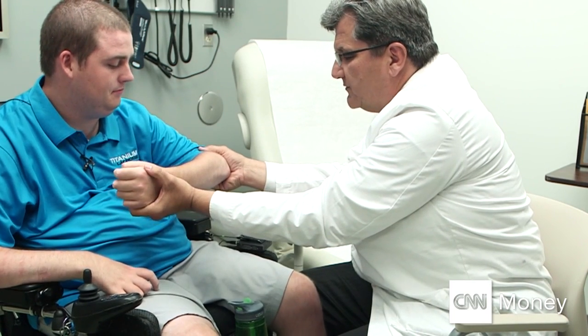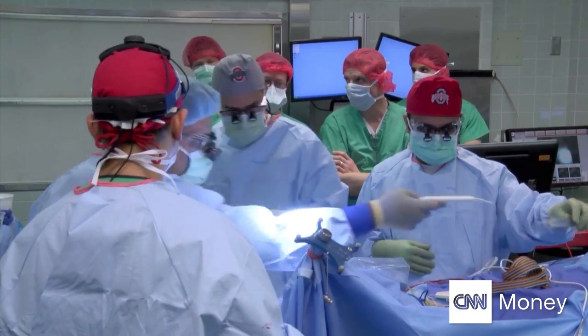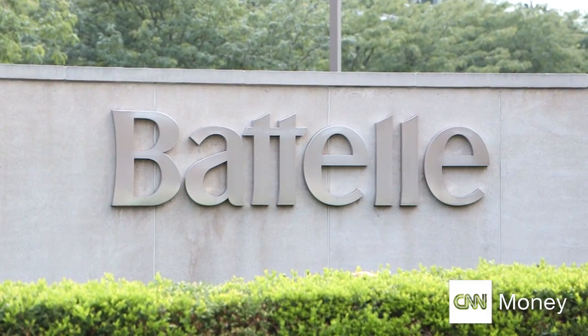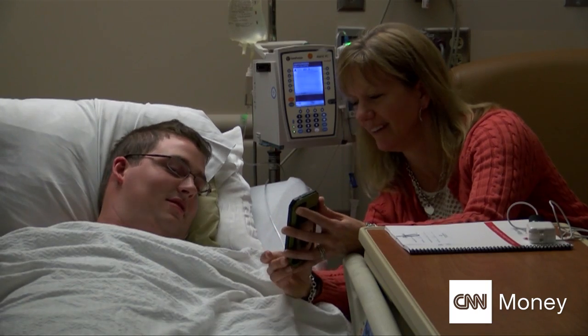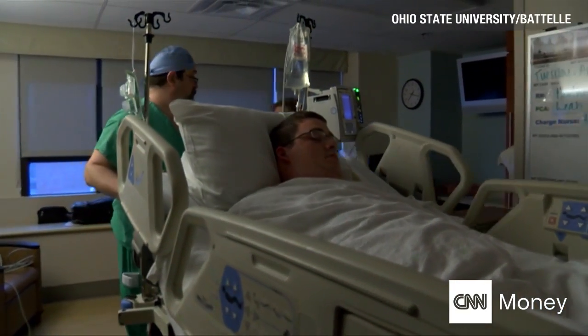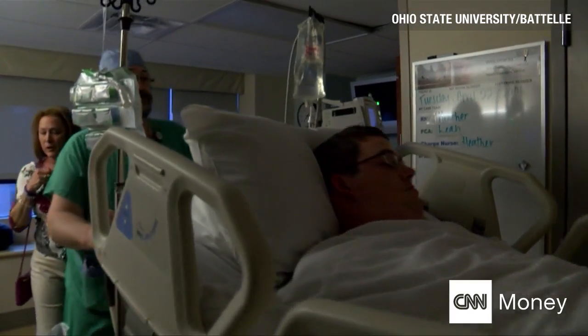Ian became the first patient in a groundbreaking study. Doctors from Ohio State University teamed up with engineers from tech company Battelle for a three-hour surgery that could change his life. If it all went well, Ian would be able to move his fingers using his mind.